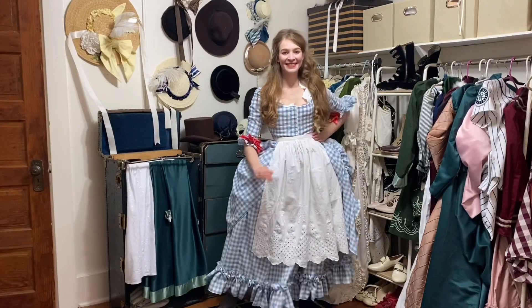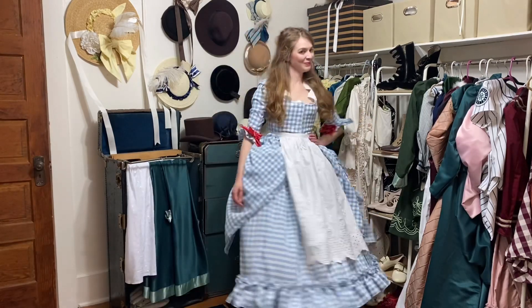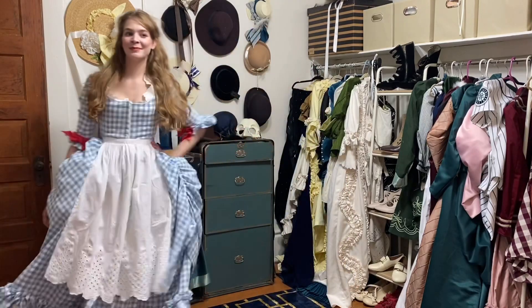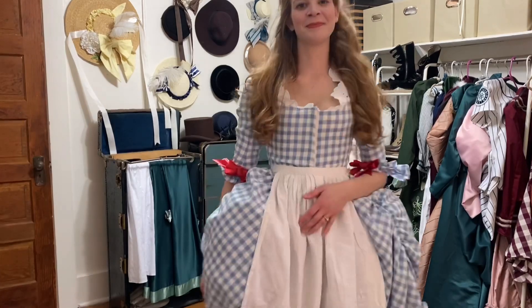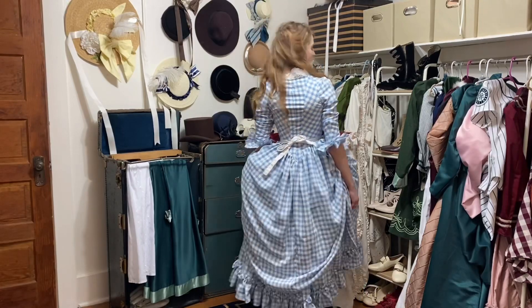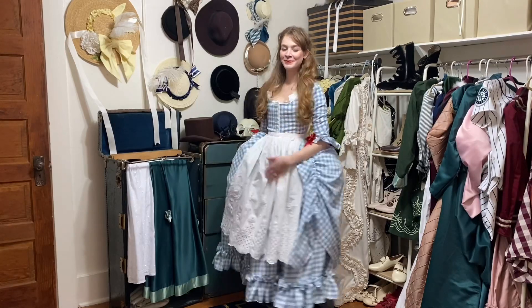I made this next dress last summer when I found myself running out of events to sew for. This is another thing in my closet that has never actually been worn anywhere — the reason is because it's not historically accurate enough to be worn to an 18th century themed event, and I haven't found a non-historical costuming event that this would make sense for. This is the kind of dress that probably never will end up getting worn out of the house, but I really love the Little Red Riding Hood picnic vibes that it gives.